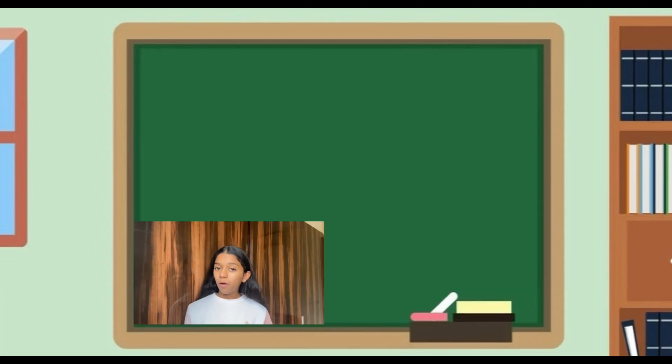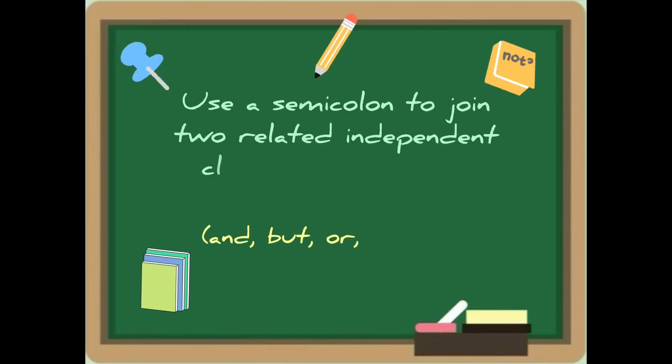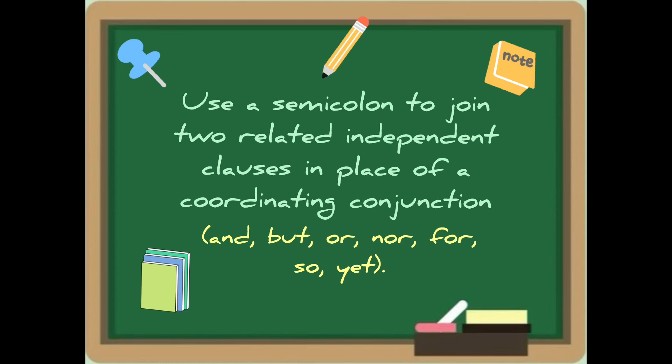Hello everyone, welcome! Today we will explore the elegance of a punctuation mark: the semicolon. The semicolon looks like a hybrid of a period and a comma. So when you want to link two complete thoughts without using a conjunction — which can be 'and,' 'but,' 'or,' 'so,' and many more — you would want to use a semicolon.